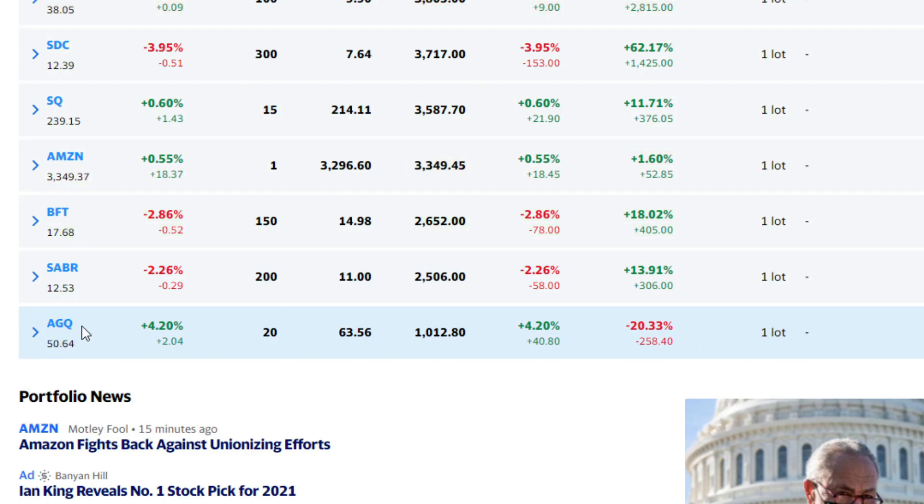Finally, a new one I threw in — AGQ is a 2X Silver ETF, a leveraged play. You guys probably saw what was going on in the silver market. I wanted a small piece of it — I don't think there's a short squeeze, but I think demand goes up and so do prices. I bought into this at $63.56, actually on Monday. Because it's 2X, it falls faster and gains faster than regular silver. Silver's had a mediocre week at best, so I'm actually down $258 in about five short days on AGQ.